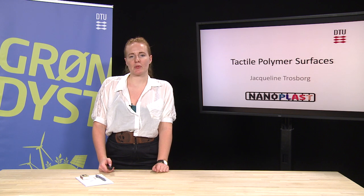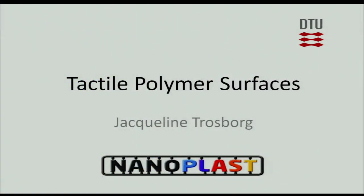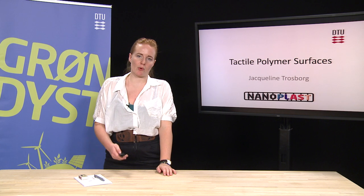Hi, my name is Jacqueline and I'm going to present to you my master thesis project, tactile polymer surfaces, which is done under cooperation with the Nanoplast project.